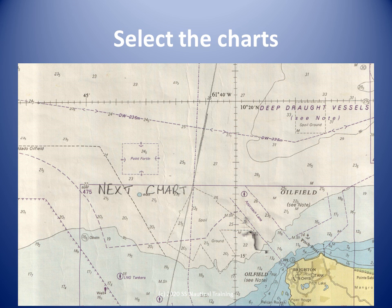Consult the chart catalog to see what charts cover the area. The appraisal informs us that the smallest scale charts available for the voyage are charts 474, 483, and 475.